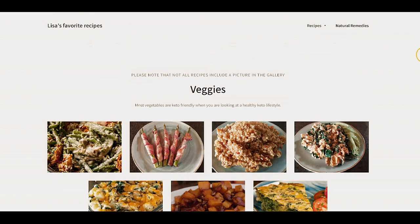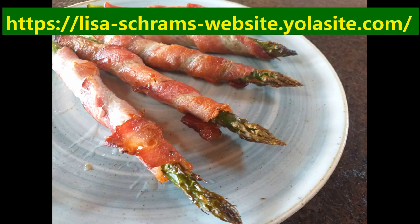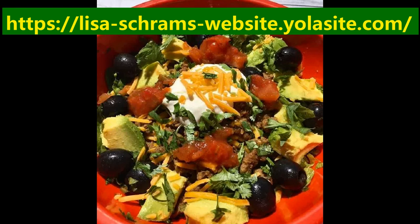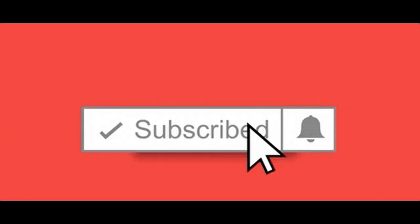If you scroll to the bottom of the page, all the way down, you'll find Lisa's favorite recipes. There's also an email content providers section — if you want to send a recipe to consider putting on the website, please feel free to email it to me right there. If you found this helpful, give us a like, a thumbs up, and subscribe. I'll see you next time.